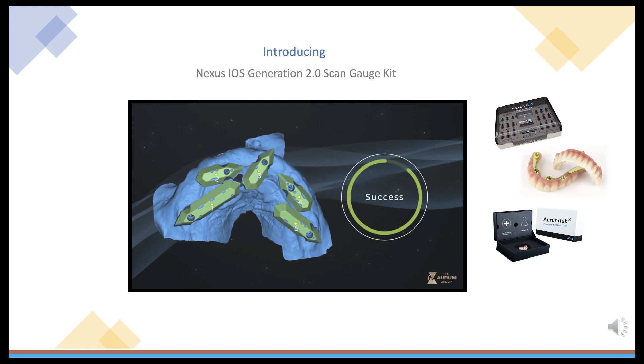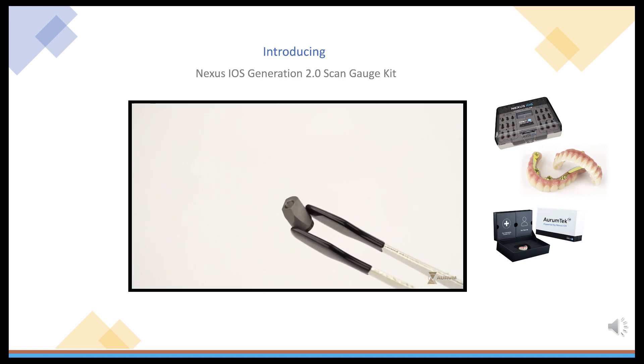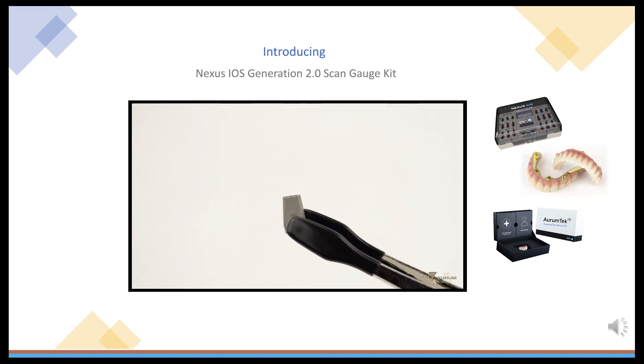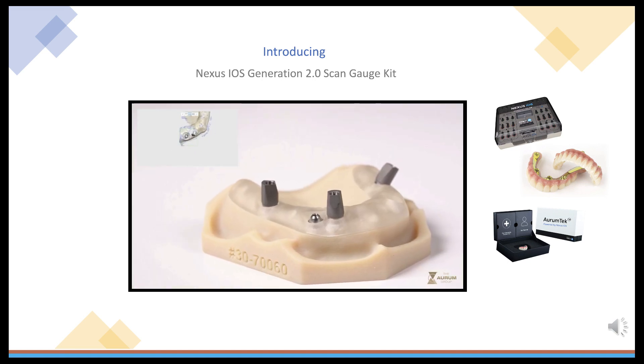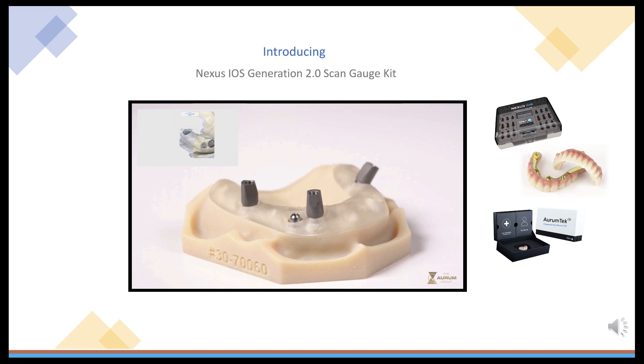Now let's talk about the Generation 2 components. Gen2 comes with a set of narrow scan bodies designed from the ground up, easier to scan than the Gen1, following a similar concept to the ScanGauges. These now require less rotation of the scanner to capture all sides of the ScanBody, resulting in a more comfortable experience in the mouth and less scan head movement.